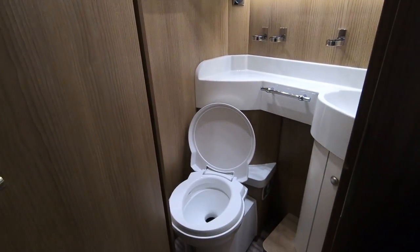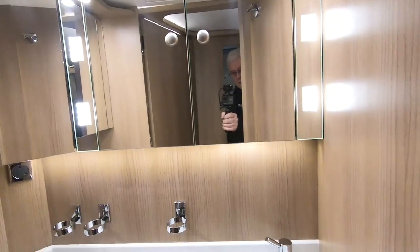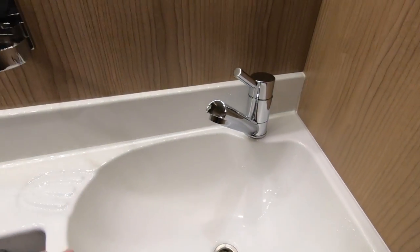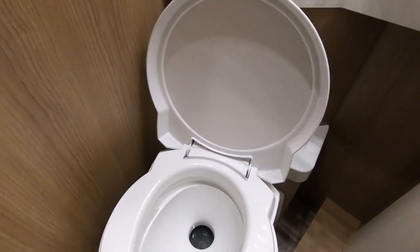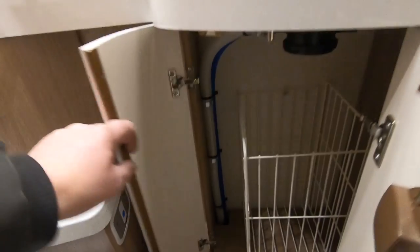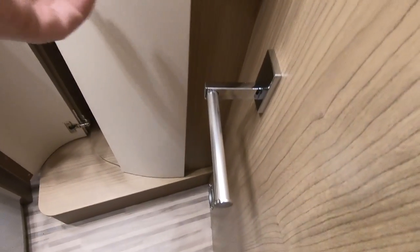Moving into the bathroom — lots of mirrors in here, very well lit, lots of workspace and a nice sink. There's a surface with cup holders and a toilet, which flushes down there. That's handy — you've got a little dirty clothes bin there. Very clever. And a toilet roll holder.